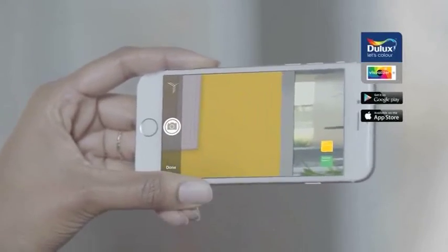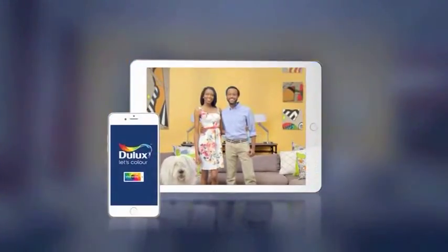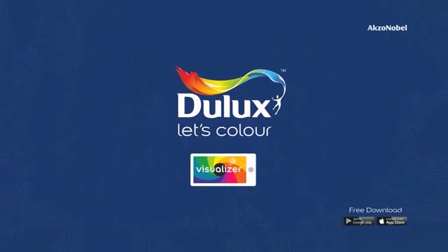Picture it before you paint it. Download the free Dulux Visualiser app and see how your room will look in any color you choose. Dulux. Let's color.